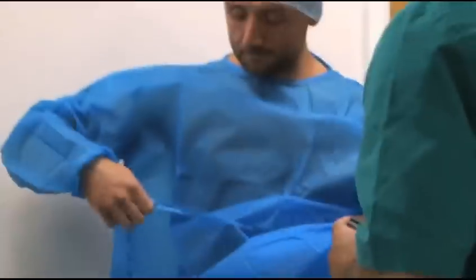So that's my procedure over and done with. I'm all bandaged up. I feel fine and I'm ready to go.